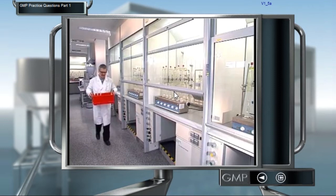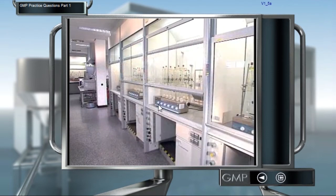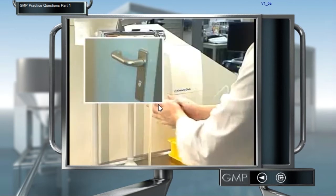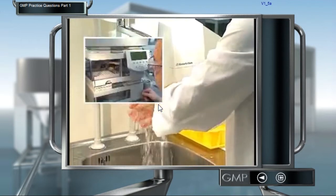Employees play a very important role in the prevention of contamination, firstly by wearing regulation work clothing, by washing their hands before and after eating, before and after going to the toilet, and before and after working.